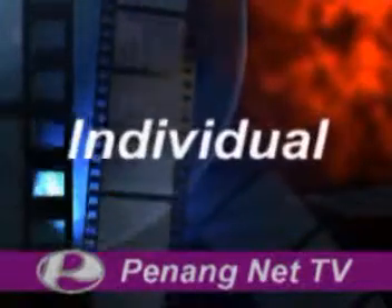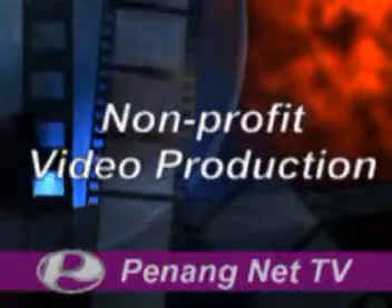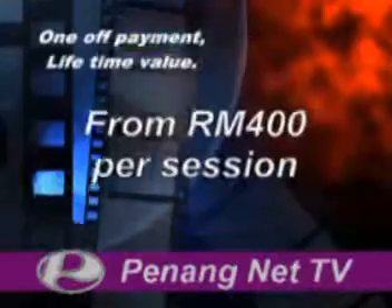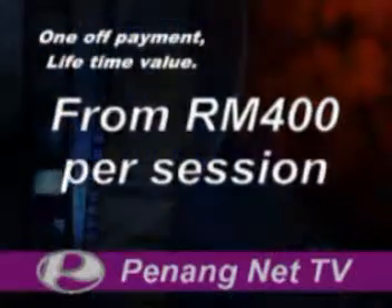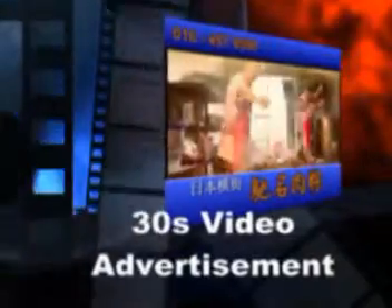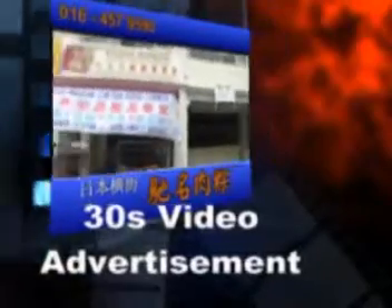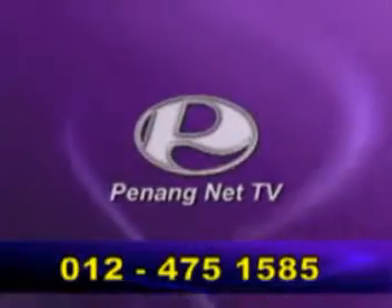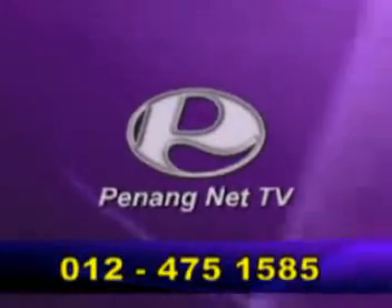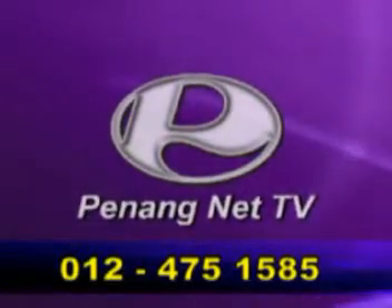We sincerely invite you, either as an individual or company, to support a non-profit video production by taking up one of our services as a video production sponsor. Each sponsorship will be provided a 30-second advertisement as a complimentary service from us, in recognizing your contributions. Please contact us today — help us to grow and develop in order to provide more meaningful online TV programs from Panam.